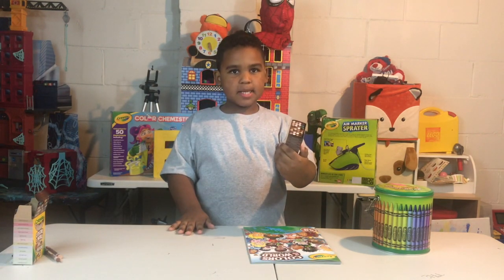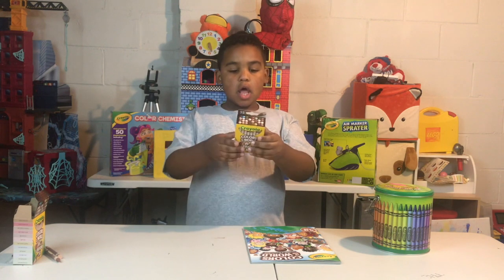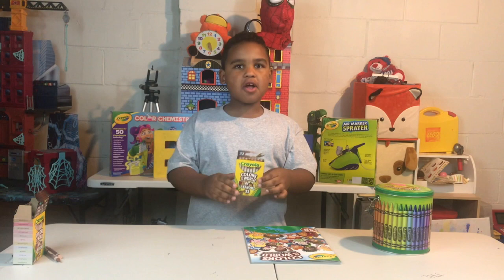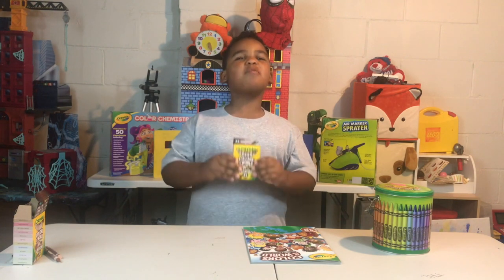This box of crayons has 32 crayons and it represents all the skin colors of all the kids around the world.